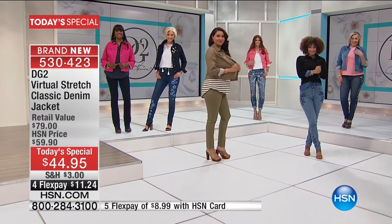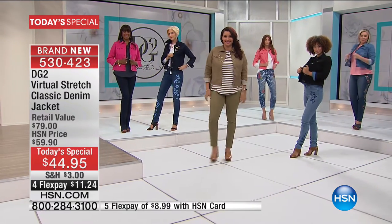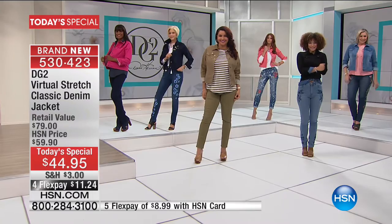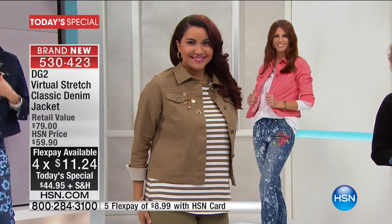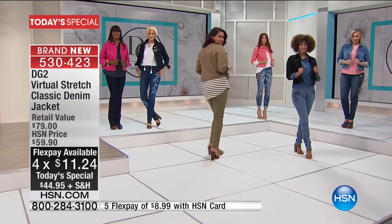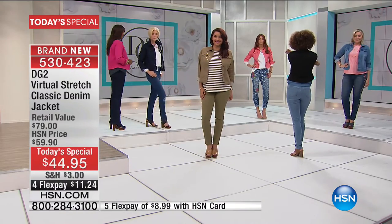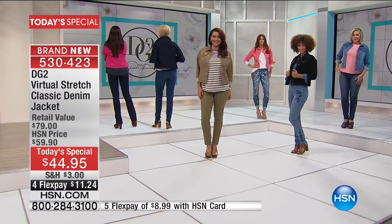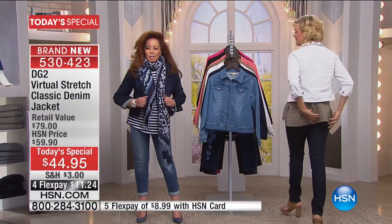Diane and I are having so much fun celebrating this amazing fabric called virtual stretch, done in the classic denim jacket. Look at the girls — it's like, I don't know Diane, what the heck! With a twist, because it's a mature body — it's always wrong with these sheen jackets you get in stores, made for a teenager, so not structured, hard, uncomfortable, no stretch.